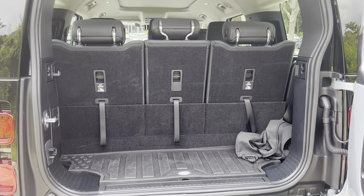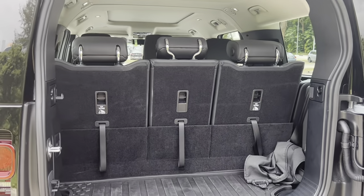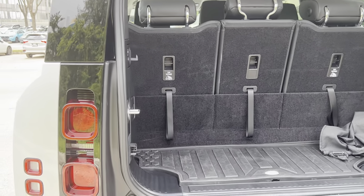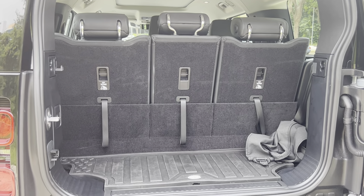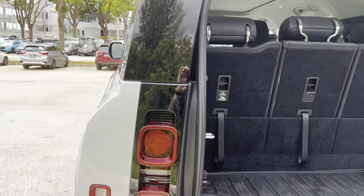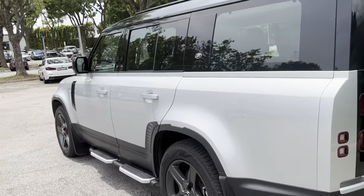If you need more space, you definitely have the option of putting a roof rack on the car — because this is exactly the type of car you put a roof rack on. Let's jump inside the car and check out the interior.